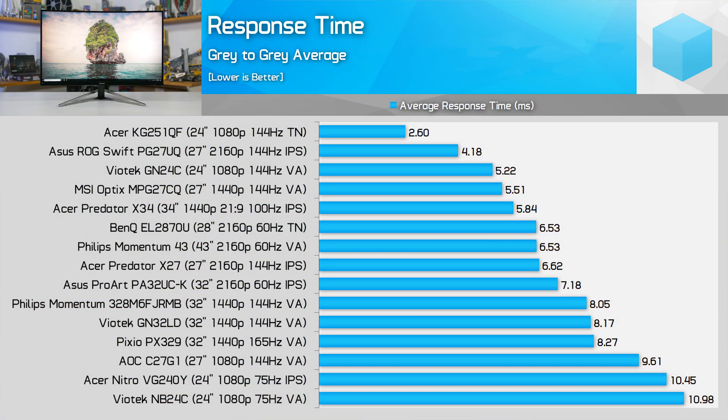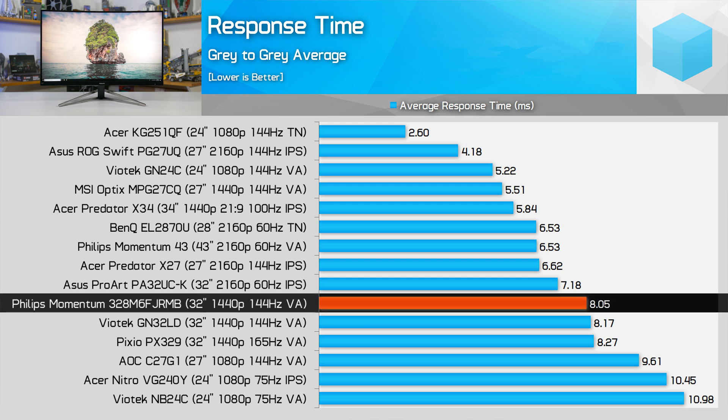Moving on from HDR, there's still hope that the Momentum 32 is a decent panel for regular SDR content, since it's mostly competing with SDR panels. In terms of response times, we're looking at a typical VA panel. Philips lists a 5ms gray-to-gray transition time, but in my testing the actual figure is more like 8.05ms on average using the faster overdrive setting — the second fastest Philips provides, with the top setting introducing overshoot. The 5ms figure likely comes from the minimum transition time or the fastest overdrive mode.